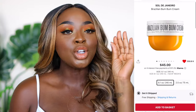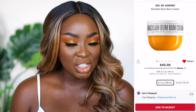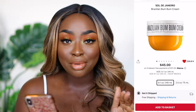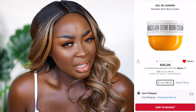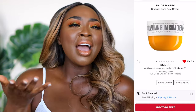Another body cream I really enjoy is by Sol de Janeiro — I'm open to correction on the pronunciation, please send me a voice note on Instagram if you know the right way. The Brazilian Bum Bum Cream is amazing. It's very packed with fragrance, but if you love fragrance you're going to love this. It just awakens you. And with that, let's move on to fragrance, which is the last category.